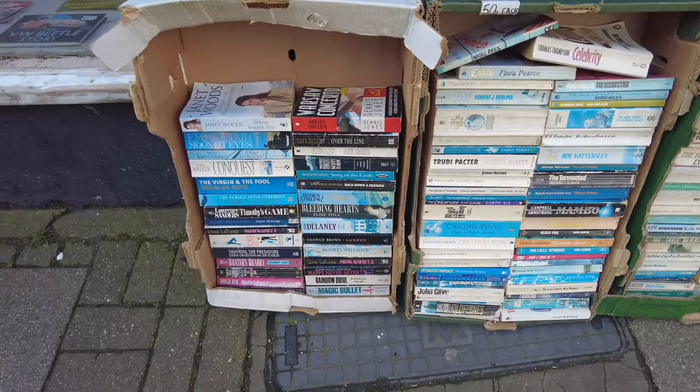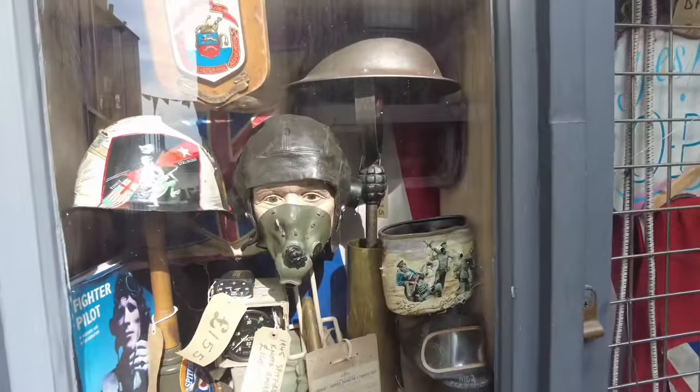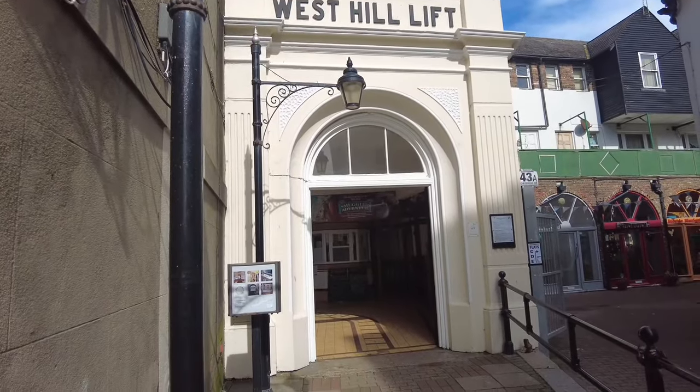Like George Brown's Sacrifice. Air raid shelter — look at some of this stuff. And you can get the cliff lift up to West Hill. Guys, you've got to get down here just for the old town alone, honestly — that is worth a trip in itself. If I had more time I'd go in all the bookshops, all the antique shops. You've got to get down here, seriously.